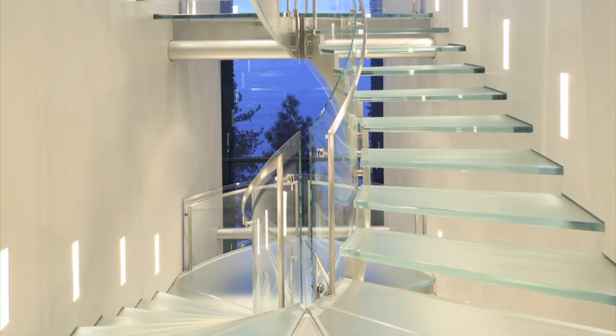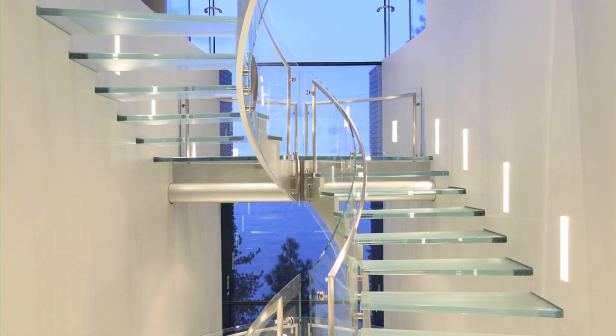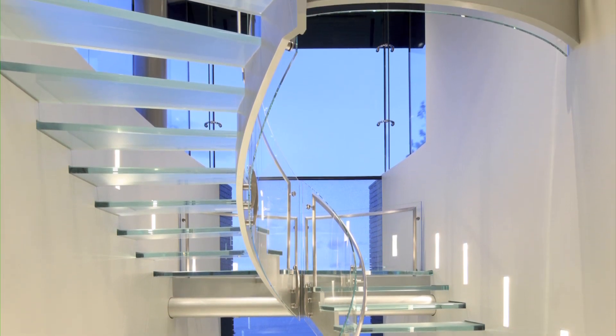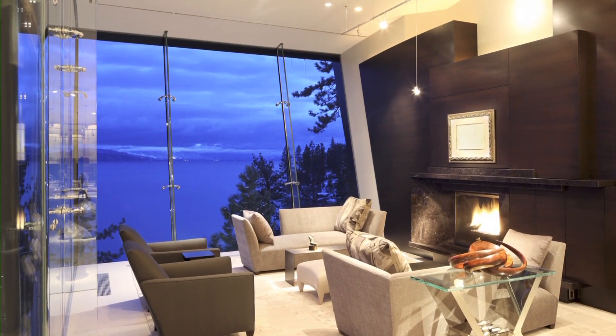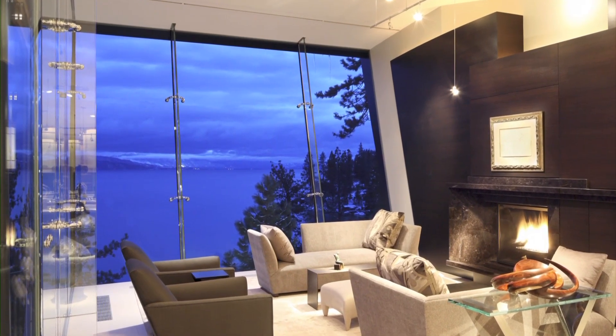Glass was also the main material used for the staircase, running the full height of the house. It's a structure that appears to float within the space — another major feat of engineering. While elements like this contribute to the imposing architectural nature of the building, the overall feeling is of a home that is full of interest and of a warm and comfortable place to live.